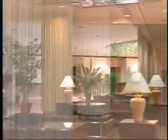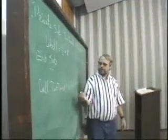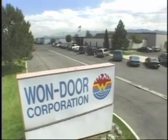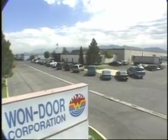One-door folding partitions can be routinely found in educational facilities, conference and meeting rooms, churches, museums, theater complexes, and a host of other similar buildings in many parts of the world. The one-door corporation is the largest manufacturer of accordion-type folding partitions and is recognized as the industry leader in quality.